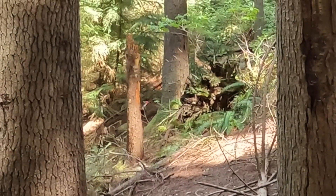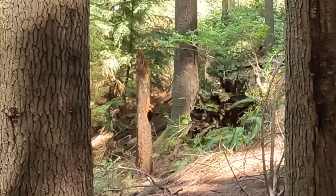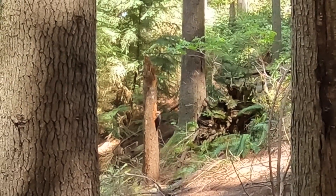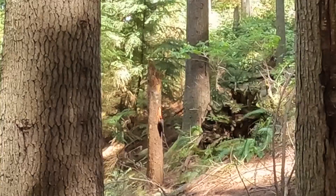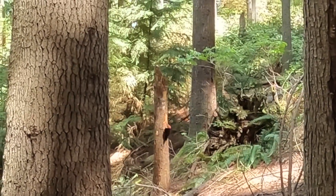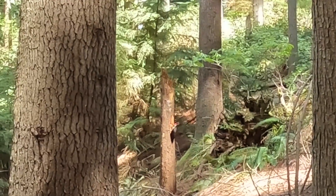They're the biggest woodpeckers we've had — at least 12 or 14 inches in length. They're cavity nesters; you usually find them in older forests, like this developed forest. They need trees that are at least two feet in diameter to have a big enough cavity to nest in.